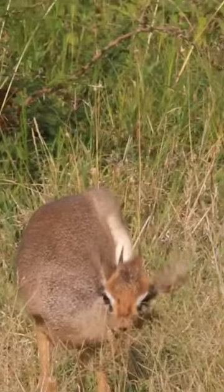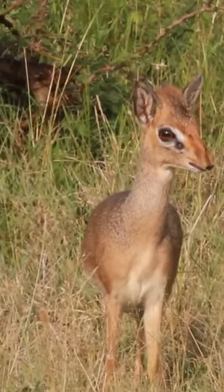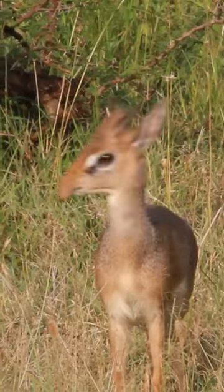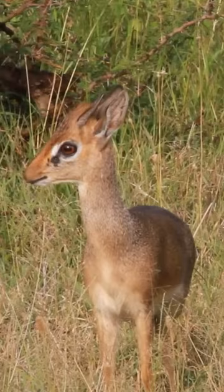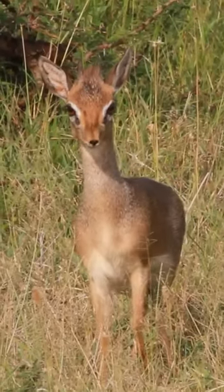Did you know that dik-diks are named for a sound they make? When alarmed, dik-diks run in a zig-zag pattern and make an alarm call that sounds like 'dik-dik' by whistling through their noses. This shrill sound alerts other dik-diks as well as larger animals of nearby danger.